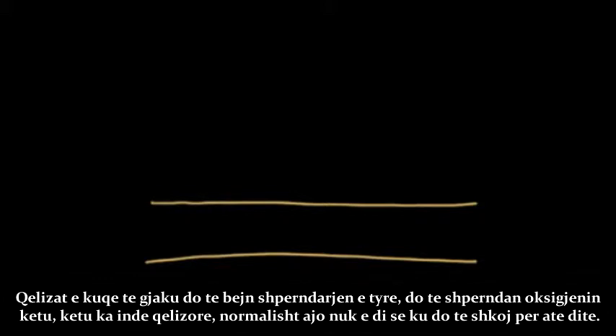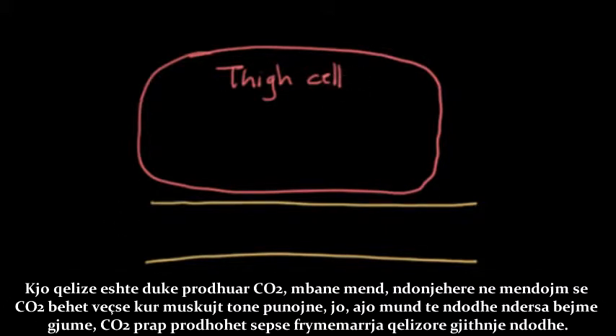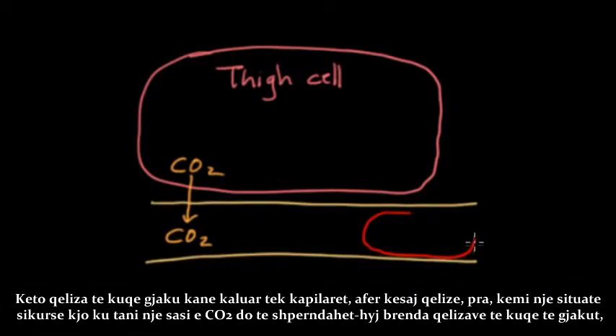This red blood cell goes off to do its delivery. Let's say it's delivering oxygen to a thigh cell in your upper thigh. It goes wherever its blood flow takes it. This thigh cell has been making CO2 — and remember, CO2 is still being made even if you're napping, because cellular respiration is always happening. The red blood cell has moved into the capillary right by this thigh cell, and some CO2 is going to diffuse into the red blood cell.